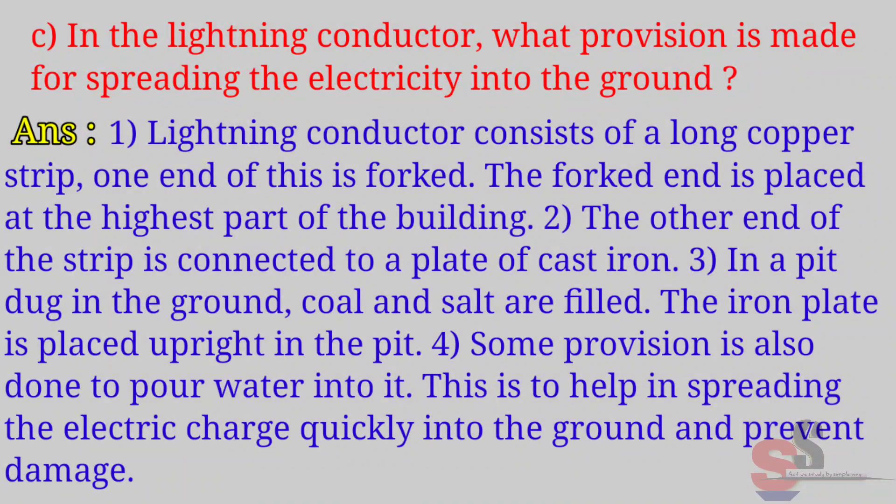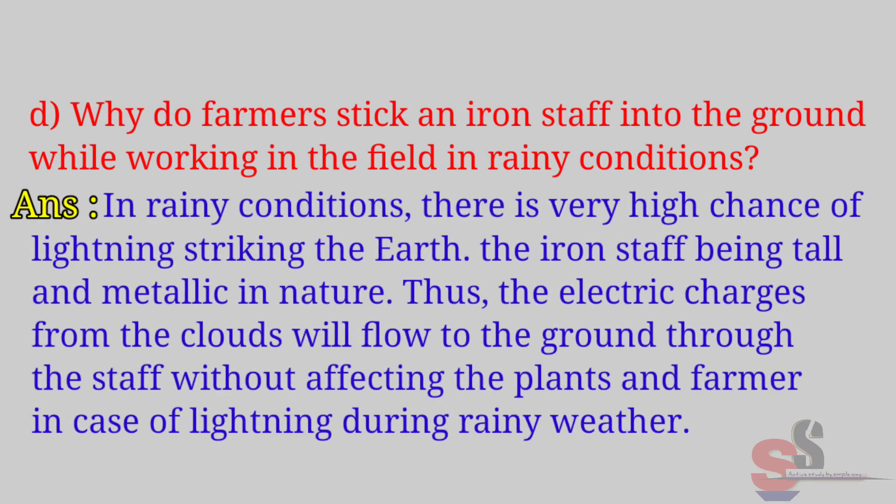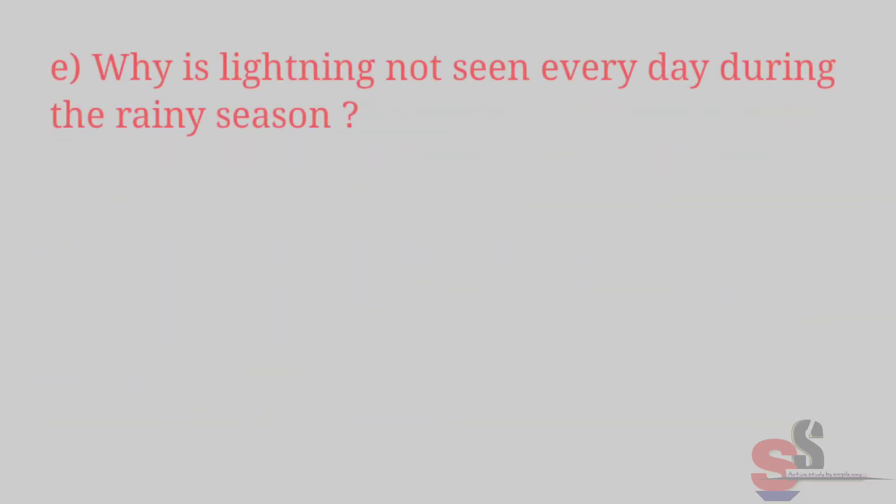Some provision is also made to pour water into the pit. This helps in spreading the electric charge quickly into the ground and prevents damage. Part D: Why do farmers stick an iron staff into the ground while working in the field in rainy conditions? Answer: In rainy conditions there is a very high chance of lightning striking the earth. The iron staff, being tall and metallic, allows the electric charges from the clouds to flow to the ground through the staff without affecting the plants and farmers.